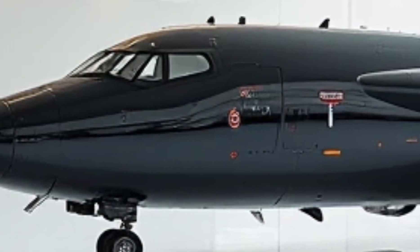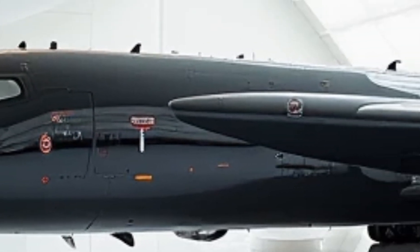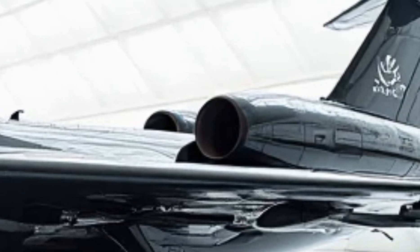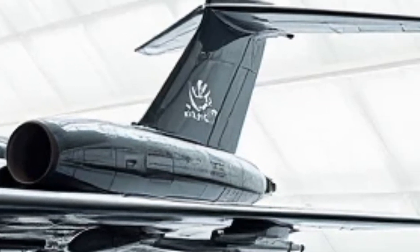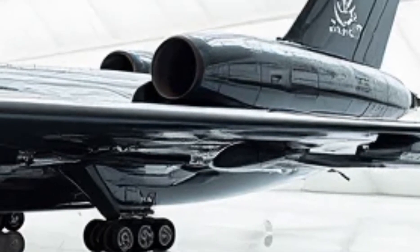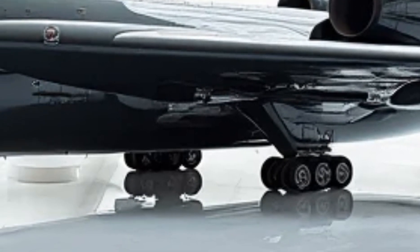This isn't just a surveillance aircraft. It's a floating command center, an electronic warfare powerhouse, and an intelligence hub all-in-one. The 2026 E3C Sentry is the most advanced airborne command platform in history, setting the standard for future military aviation.